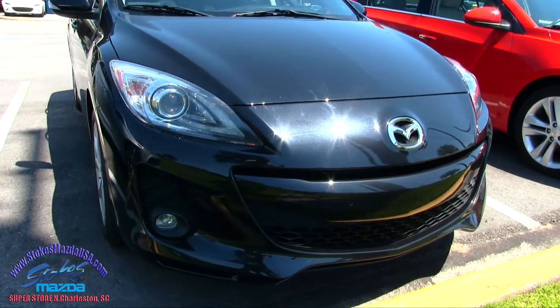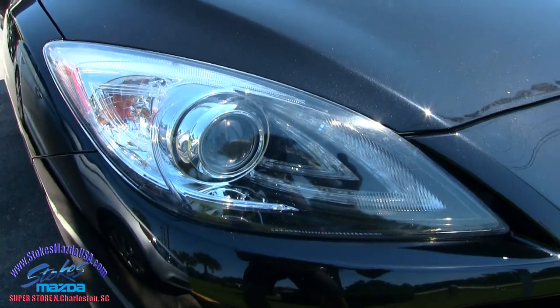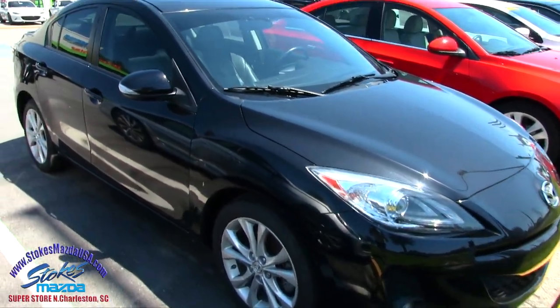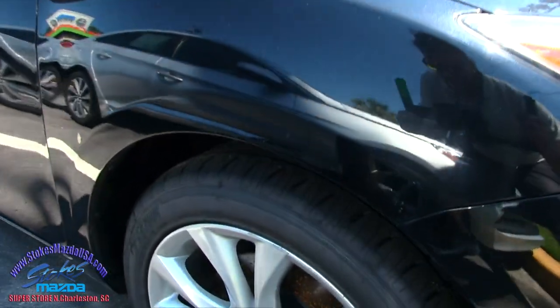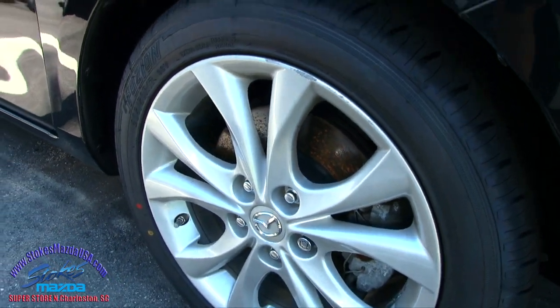Being a Grand Touring, you're going to get the fog lights down bottom, good looking headlights — those projectors are looking nice on here. Paint is nice and clean so far, no dents, no dings, no scratches. Let's look at the alloy wheels: Fusion tires, plenty of tread on the tires, good looking wheels.